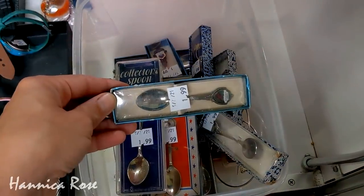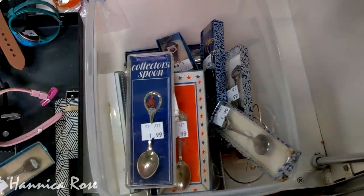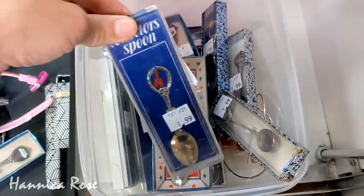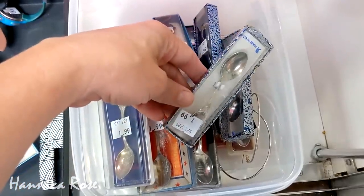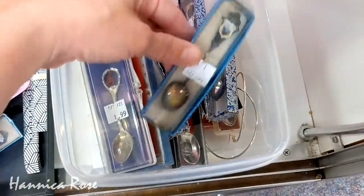And the last thing that I wanted to share with you guys before I show you my haul today is this random box of mini collector spoons. I had so much fun looking through this collection — let me know down below if you have any of these collector spoons, I would like to know.